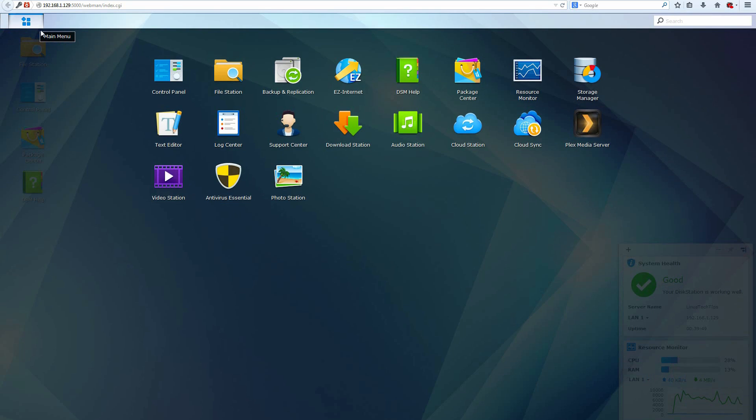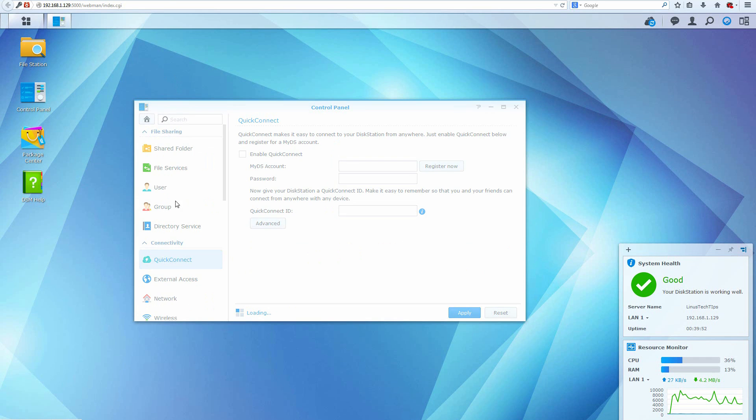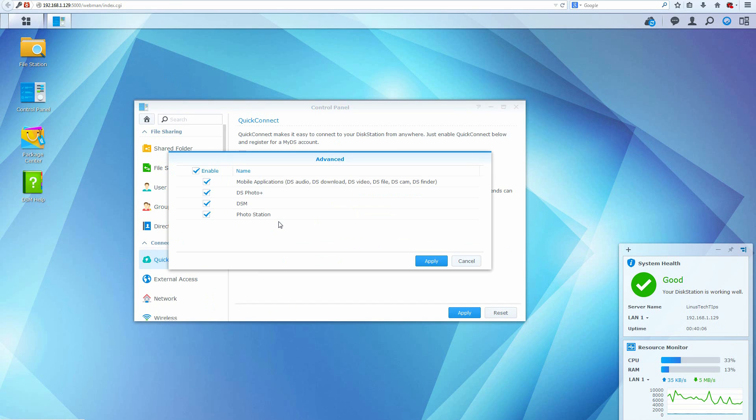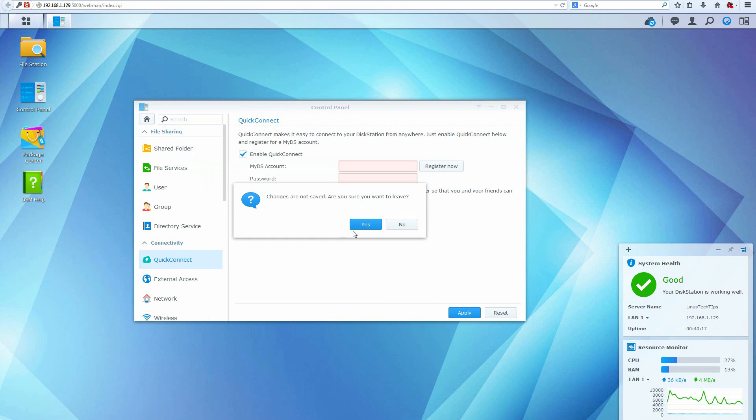Last but not least is QuickConnect, which allows you to access your NAS outside of your home network. Simply register a MyDiskStation account and select a QuickConnect ID — that's pretty much all you need. If you prefer to do everything manually, go to external access, configure your router, and follow the guides on Synology's website. It won't be too hard but will require a little manual intervention.